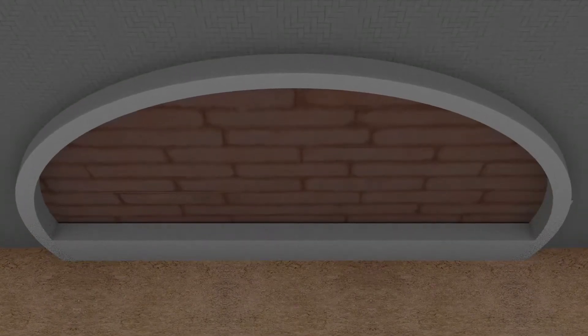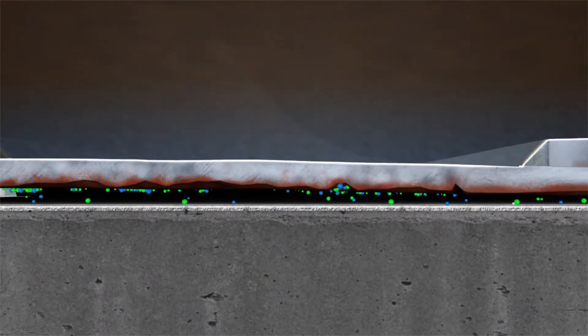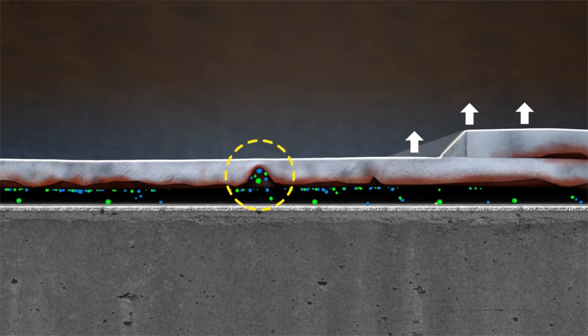A typical application of Zerion FVS is in the protection of tank bottom plates from soil-side corrosion. In this environment, contaminants enter the spaces beneath tank bottom plates through gaps in the annular plates. These contaminants cause corrosion that leads to tank bottom leaks.